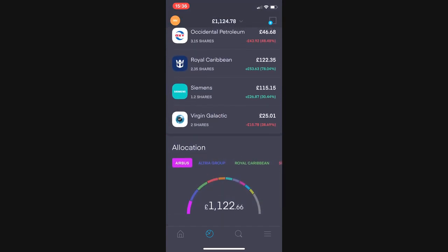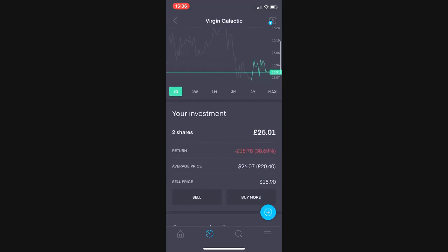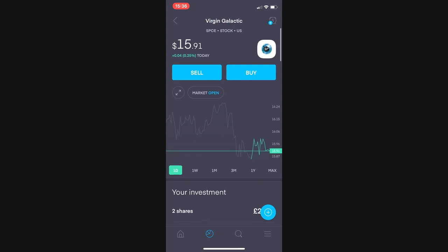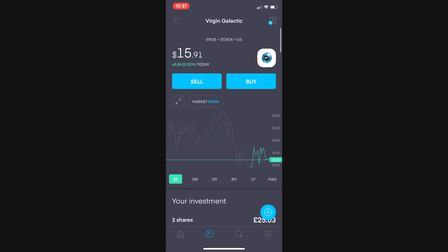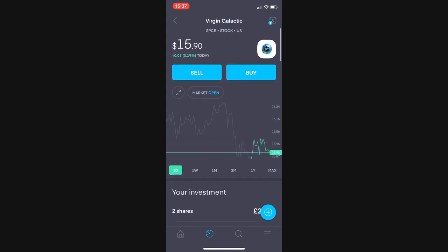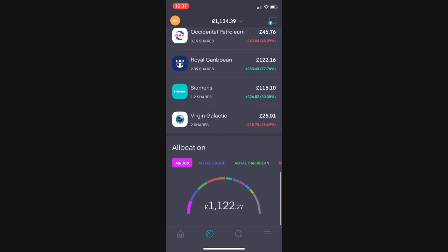And last but not least, Virgin Galactic, two shares worth £25.00, currently £15.78 down or 38.67%. I was very surprised that with the space launch we saw all over the news this week, people didn't get excited about the potential of space and the share price didn't tick up. I guess because it's Elon Musk's baby and SpaceX, so it's unrelated to Virgin really, and Richard Branson has got his own problems with Virgin Atlantic at the moment.